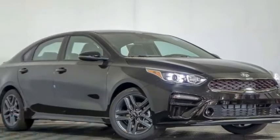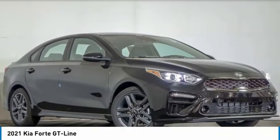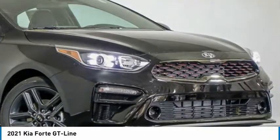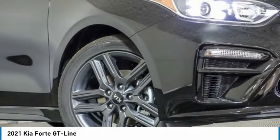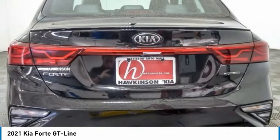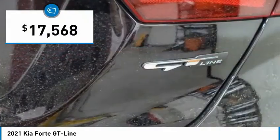Stop by and take a look at the 2021 Forte. If you're looking for a trendy and feature-laden compact sedan, the Kia Forte is for you. It offers an exceptional combination of innovative design, high-quality engineering, and outstanding value, and is priced below $20,000.